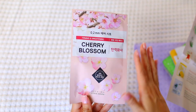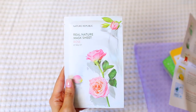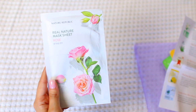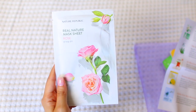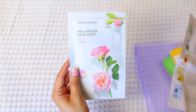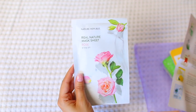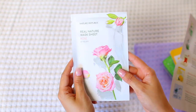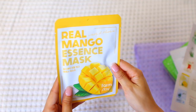Next is by Nature Republic — their Real Nature Mask Sheet in Rose. The star ingredient is rose extract, which brings intense moisture to revitalize the skin. It also helps reduce redness and soothe irritated skin, blended with glycerin and sodium hyaluronate to lock in moisture. This is coming at the perfect time for me because when the weather gets really hot, my skin does not like it, so I love that this can calm and soothe it.